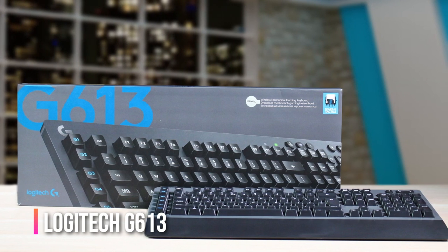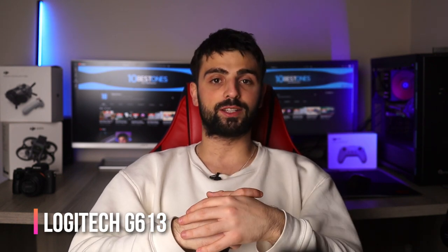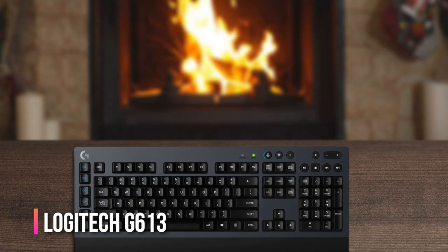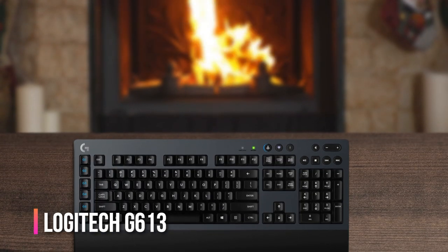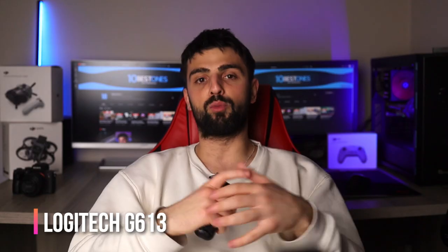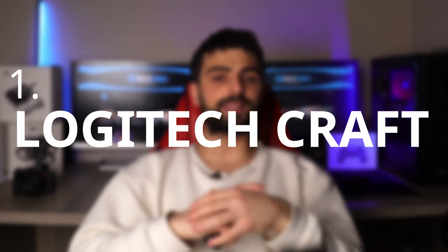Another great feature of the G613 is its six programmable macro keys, which allow you to set up complex shortcuts and macros for your favorite programs. There is one potential downside: the G613 is a bit on the bulky side. If you're short on desk space, this keyboard might take up more room than you'd like. But if you've got the space, it's definitely worth considering.